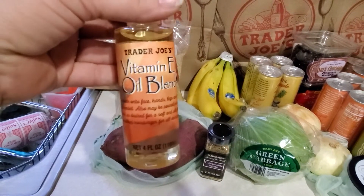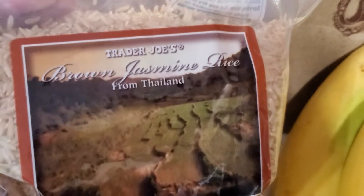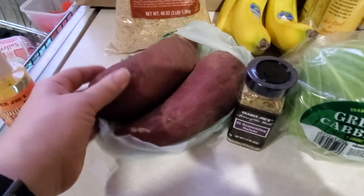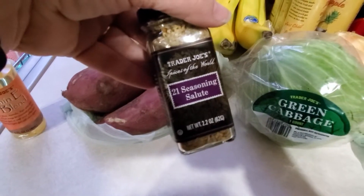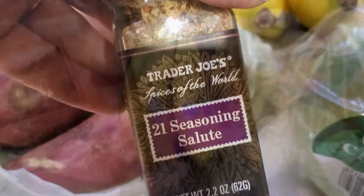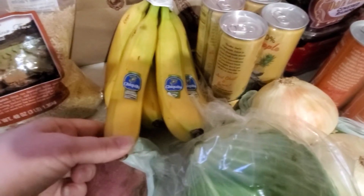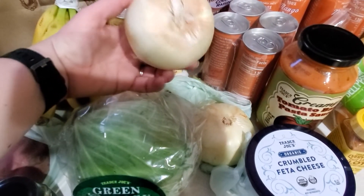I picked up a vitamin E oil blend — I thought I'd mix it with some lotion since it is winter in Minnesota. I have Trader Joe's brown jasmine rice; I love jasmine rice but thought I'd try the brown, which is probably better for me. First time trying Japanese sweet potatoes, so I'm going to give that a try. New seasonings — I always love trying new seasonings. This is the 21 Seasoning Salute, recommended by many people. Bananas — we go through those like water for smoothies. 100% pineapple juice, hoping it'll replace my Monster. And sweet onions for my chicken recipe this week.